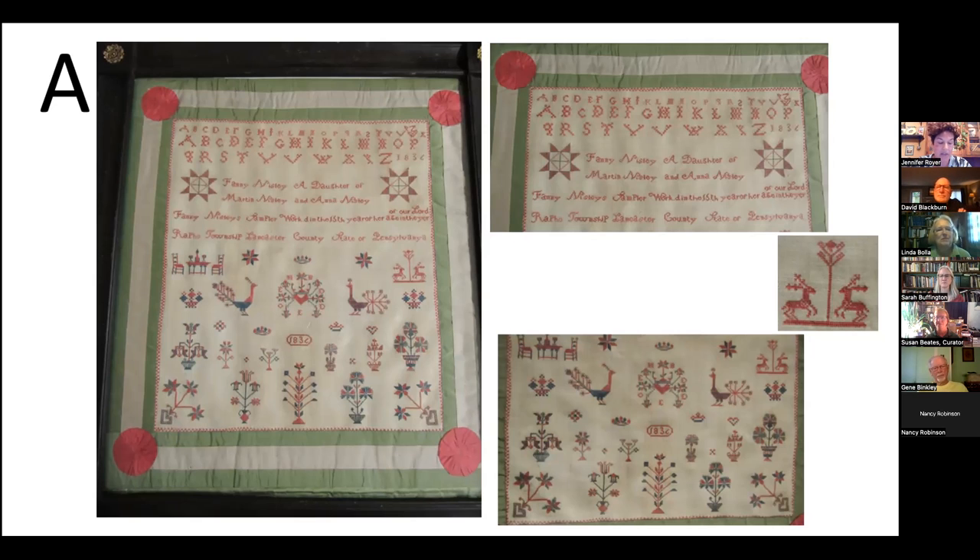On the sampler, they would practice embroidery motifs, stitches, and alphabets learned from the older women in their family. They would copy their grandmothers', mothers', and older sisters' samplers and embroidery projects. Samplers were for practice. Take note and remember the deer that Fannie cross-stitched onto her sampler.